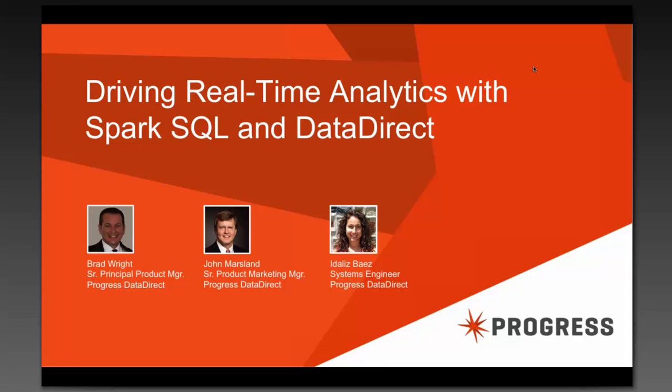Welcome to Driving Real-Time Analytics with Hadoop and Spark SQL. In today's webinar, we will give you some perspective on the big data landscape, as well as some insight into up-and-coming players, including Hadoop and Spark SQL.